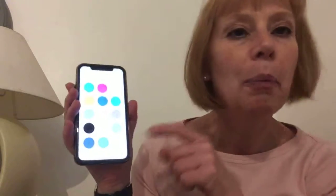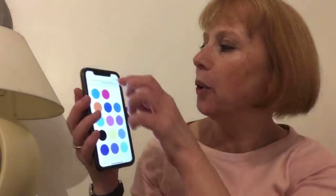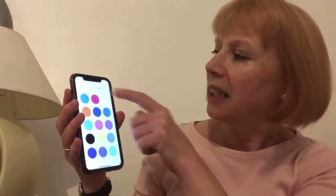Hi everybody, it's day six of National Smile Month videos, and today I want to share something with you. It's an app on your phone that you can use to encourage your children to brush their teeth, or if you get bored brushing your teeth. It's a great app — I've just downloaded it on this phone just to show you.